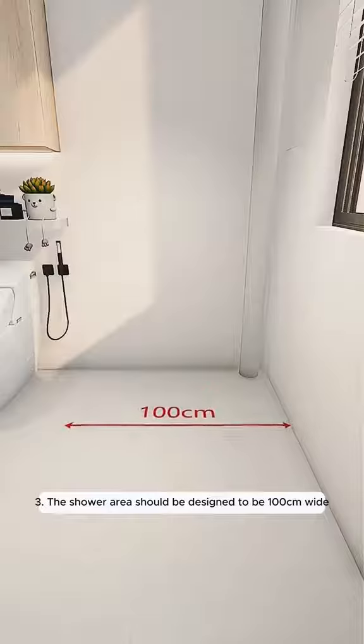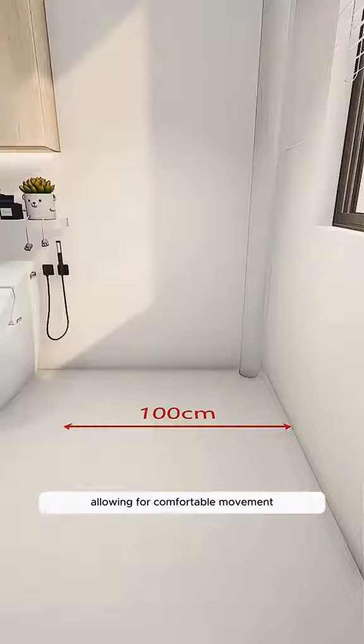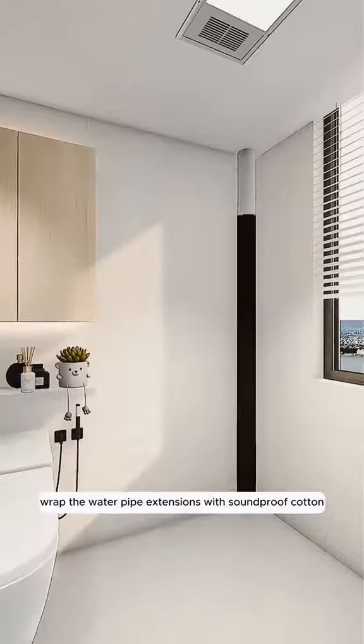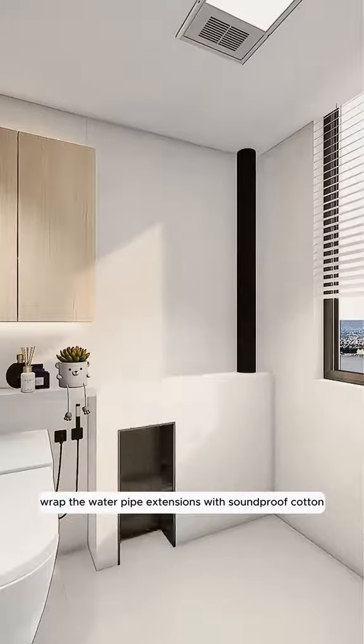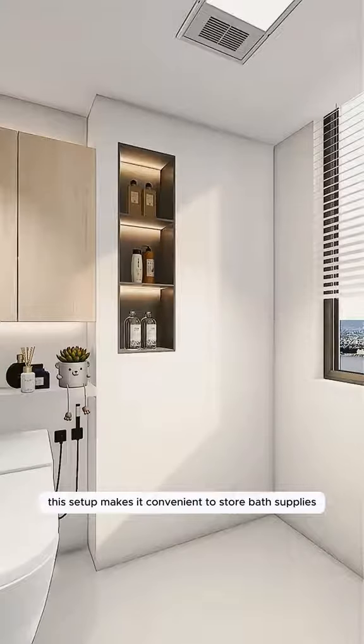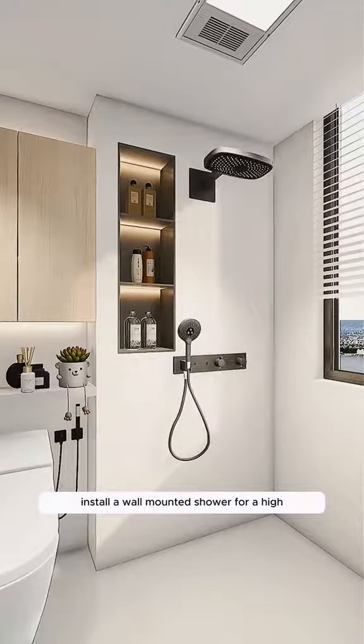Three, the shower area should be designed to be 100 centimeters wide, allowing for comfortable movement and ease of turning around in the shower. Wrap the water pipe extensions with soundproof cotton, which can double as decorative wall posters — this setup makes it convenient to store bath supplies. Install a wall-mounted shower for a high-end look that's also easy to maintain.